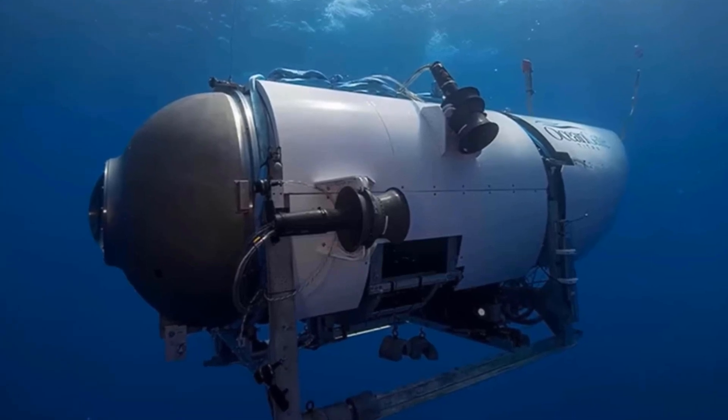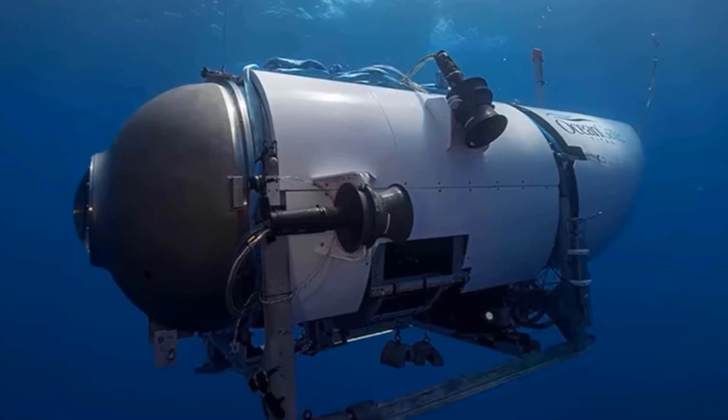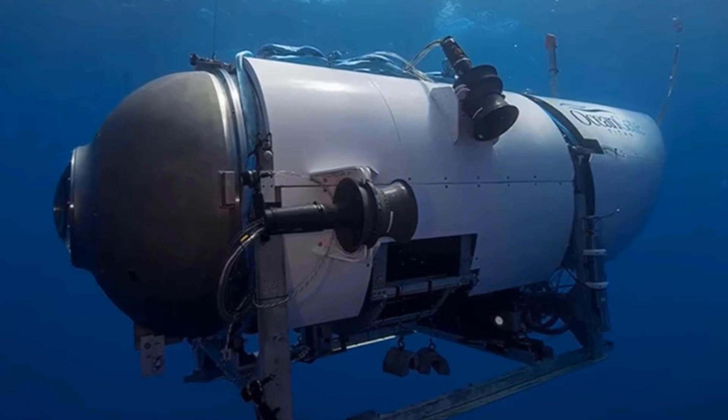Hey there, fellow explorers. Welcome back to our channel. Today, we have an exciting topic that has been making waves in the world of underwater exploration. We're diving deep into the Titanic submarine. Let's get started.